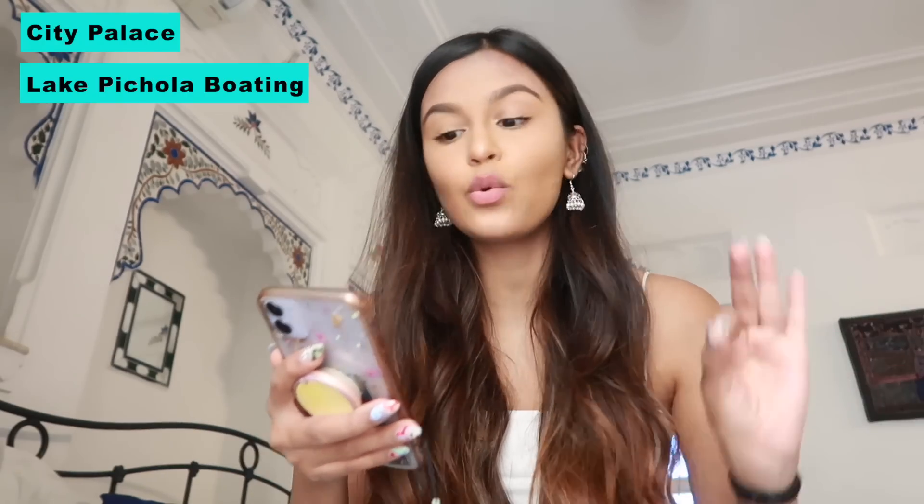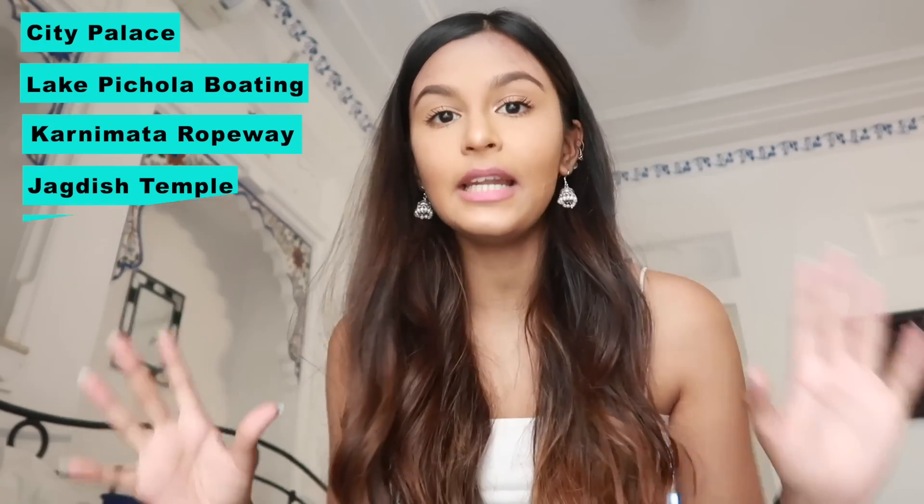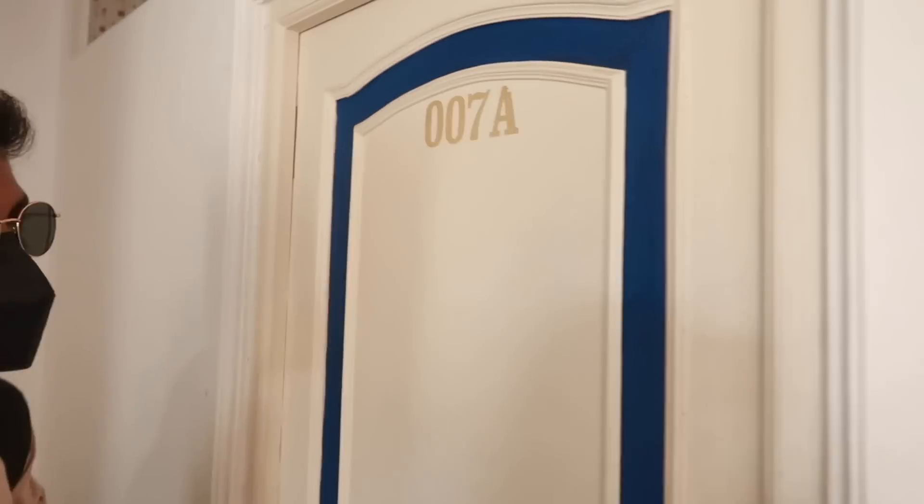Now we're leaving the hotel and going to explore the city. In the previous vlog we already covered City Palace, Lake Pichola boating, Karni Mata ropeway, Jagdish Temple, and quite a few cafes. So if you want recommendations on what to do in Udaipur, check out my part one vlog. We're obviously going to continue exploring. Before we completely leave, let me show you a few clips of what the hotel also looks like — and check out our room number!